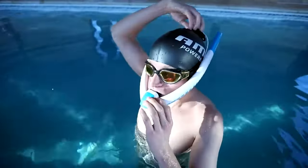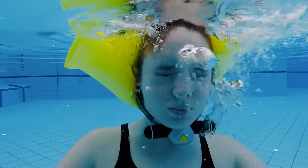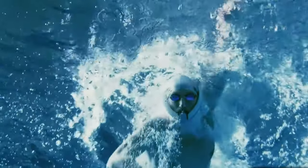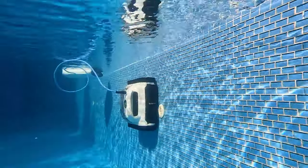Summer's finally arrived, and you know what that means, right? It's time to kick back and enjoy those sunny days by the pool. But let's not forget the most important part: the gadgets and tech that can turn your pool day into a wild adventure. So grab your sunscreen and towel, and let's dive into the fantastic world of poolside gadgets and tech.